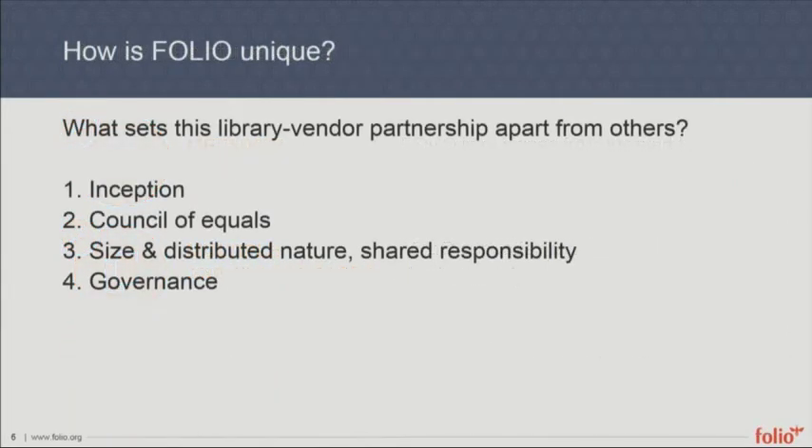How is FOLIO unique? How is this library-vendor partnership different from every other one we've worked with? From its inception, it's been driven by this partnership. Building FOLIO has been, conceptually right from the beginning, a partnership of vendors and librarians working together to build a system that works for both of us — rather than a piece of software presented to us by a vendor where we give some feedback. Instead of that back and forth, we're doing this together.